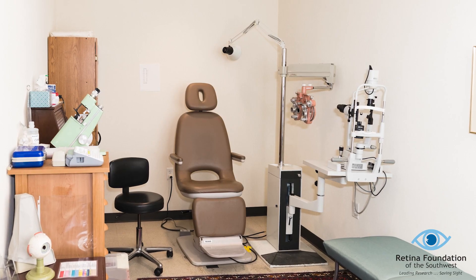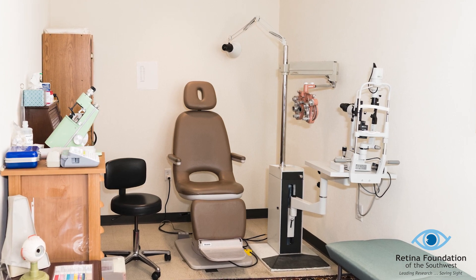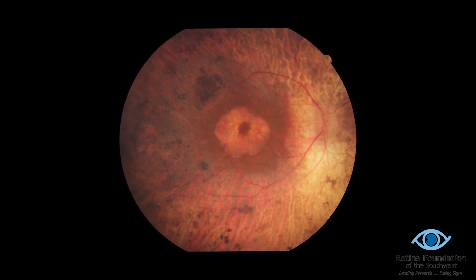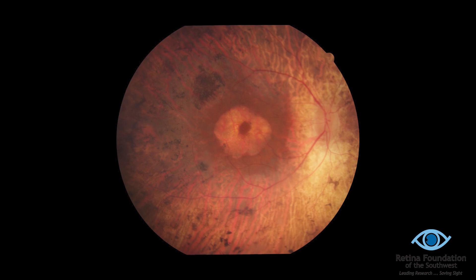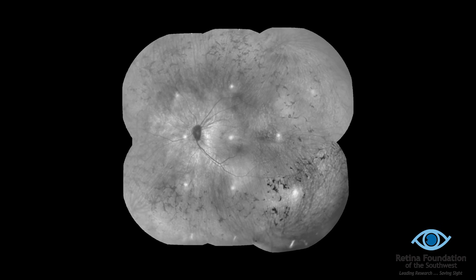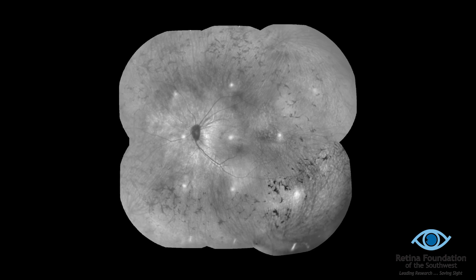The first condition I would like to talk to you about is retinitis pigmentosa, often referred to as RP. RP has many different forms, each form being determined by the genetic mutation. A genetic mutation is a mistake in the DNA where a particular protein is misfolded or completely missing. Perhaps the most severe form of RP is X-linked retinitis pigmentosa, located on the X chromosome.